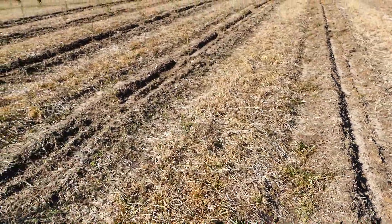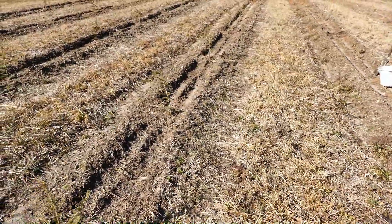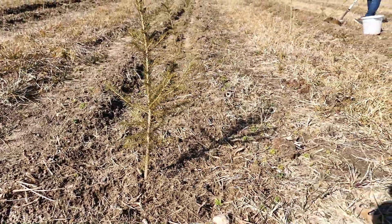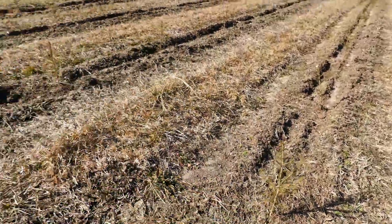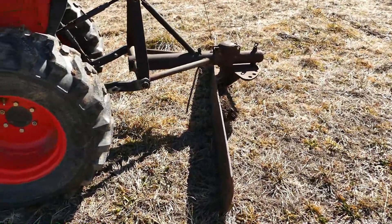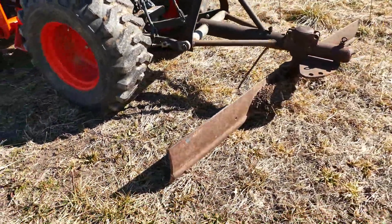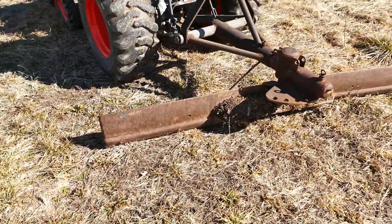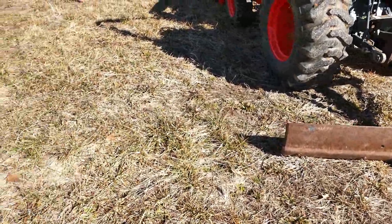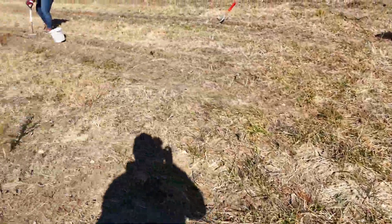When we planted in the fall, we used the planter and it left these little hills on each side of the trees. We want to try to knock those down. I have the scraper blade on the tractor — it's an eight-foot blade. I don't have a smaller one, but I think if we angle it some more, we'll fit down our eight-foot rows and use the very edge of that blade to knock down those hills. That's what we're going to try later.